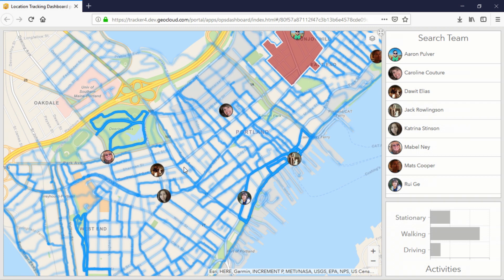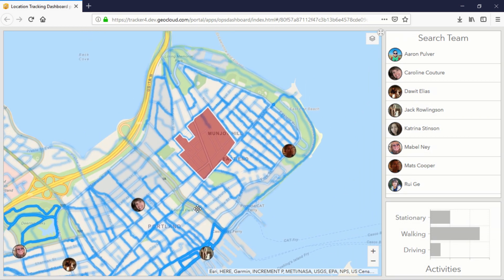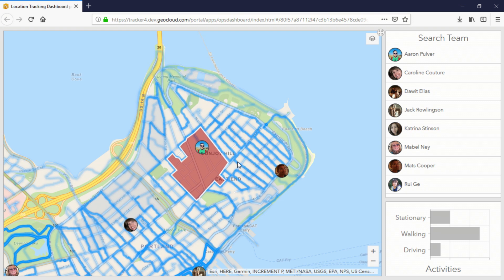In Operations Dashboard, I can see where my people are and where they've been, making it easy for me to detect areas we haven't searched. And because we're using real-time tracking of these people in the field, I can go ahead and identify the nearest resource to now search this area.